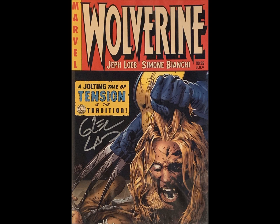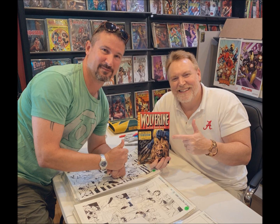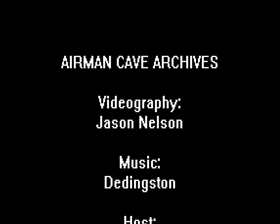It's an awesome cover. And I was fortunate enough through Capital City Comics and Rob to get him to sign off on the comic book. In honor of Halloween, I thought it would be kind of neat to focus on a couple of horror genre books to show you that are in my collection. I hope you enjoyed them and don't get too scared. We'll see you next time. Airman Cave Archives! Knowing and doing are two different things.